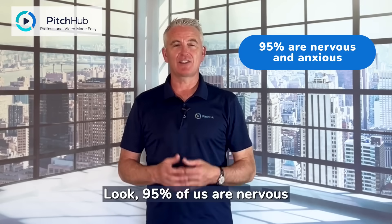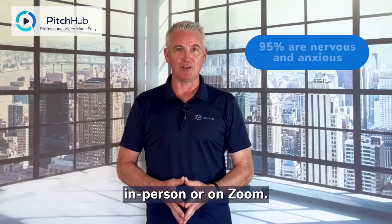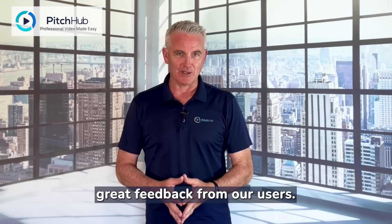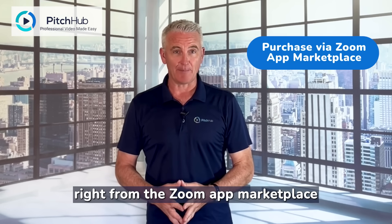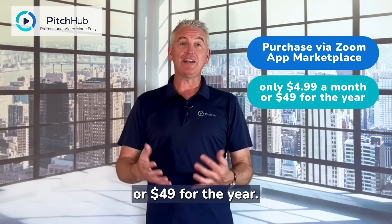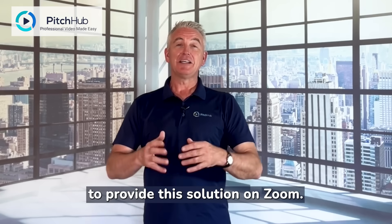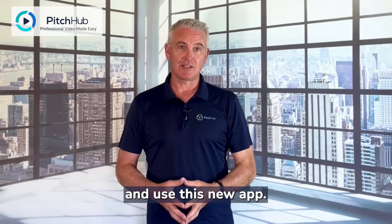95% of us are nervous and anxious when publicly speaking — that's either in person or on Zoom. Since its release we've received great feedback from our users. You can now purchase the product right from the Zoom app marketplace for only $4.99 a month or $49 for the year. We're so grateful to provide this solution on Zoom. Stick around for a quick video on how to install and use this new app.